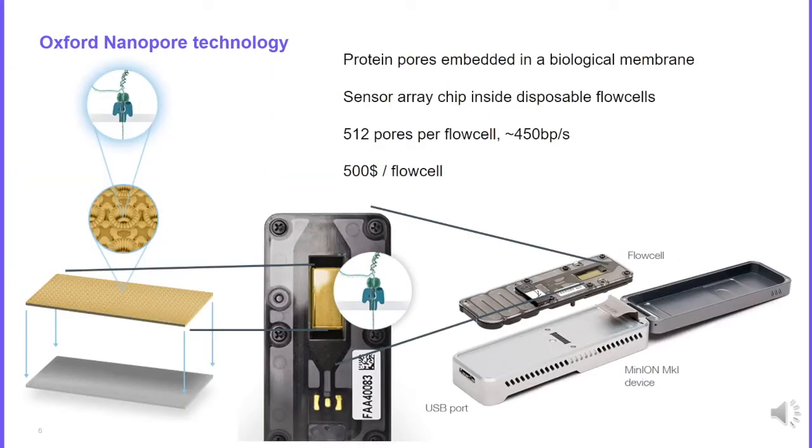Here is the MinION sequencer, a pocket-sized instrument on which you can plug a flow cell. In general there are 500 pores embedded in a biological membrane, and each pore is a nanoscale pore — we can read DNA independently in each pore. Oxford Nanopore passes an ionic current through the nanopores and measures the changes in current as DNA fragments pass through. This information about current changes can be used to identify the nucleotides present in the pore.